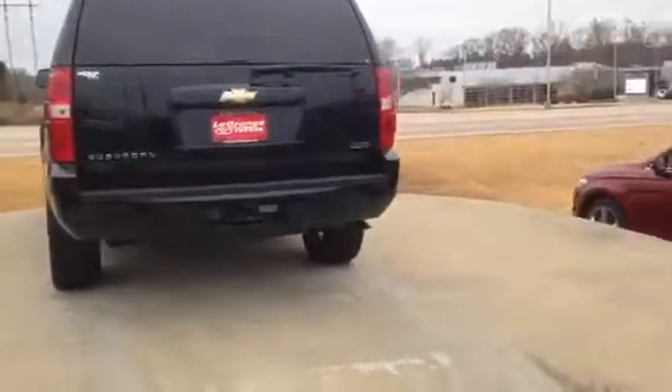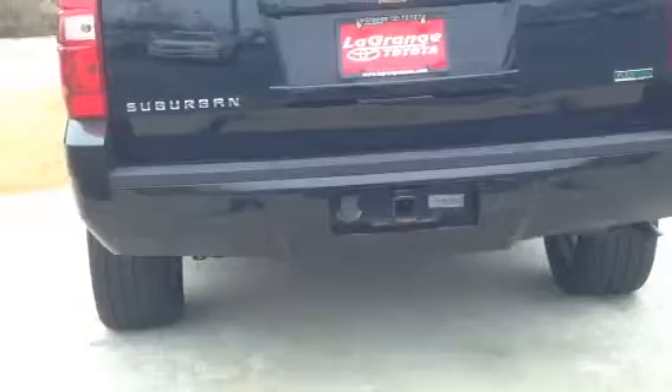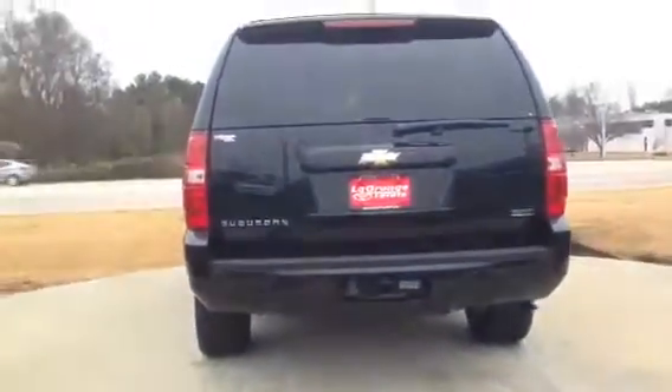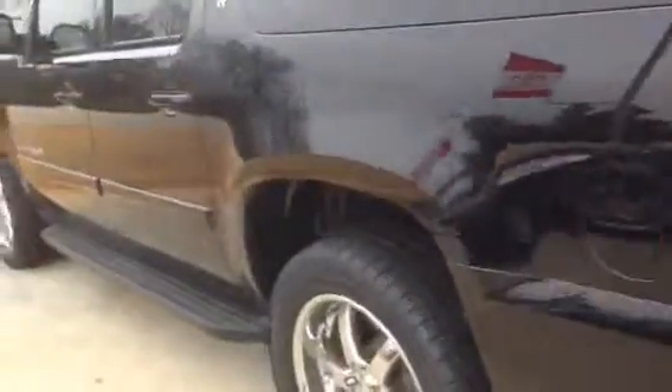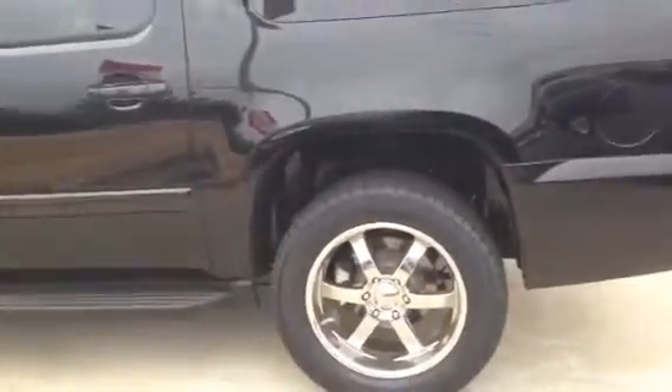Again, it's a 2007 model, great condition. It has a tow package, rear sonar. Going around the sides here, as you can see, it's in our showcase location — we put all our nicest vehicles here. We have three different pads, and this is one of them out of 280 vehicles, so that definitely speaks a lot.